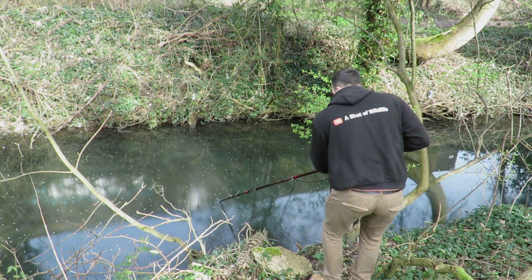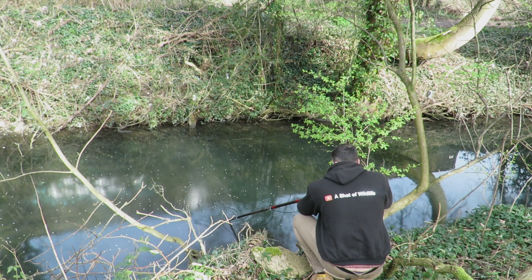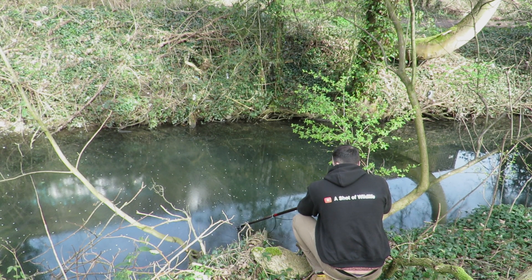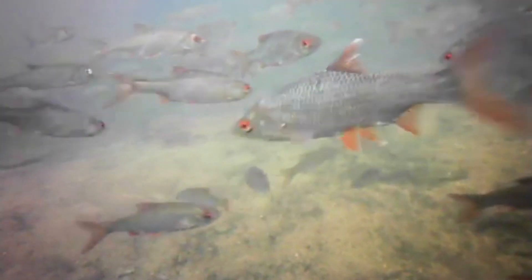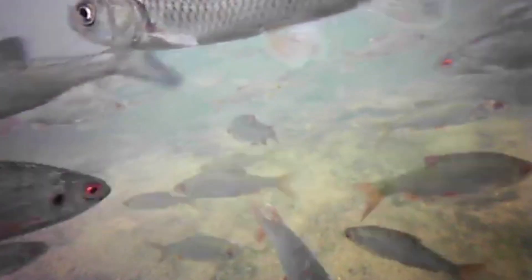As the endoscope dips beneath the surface I have no idea what I might see. Amazingly, there are hundreds of mixed silver fish, all around 6 inches long, made up of three different species: Roach, Chub, and Dace. The roach are easily identified by their orange eyes and fins. The broader, more stocky fish with a darker shading to the edge of their tails and dorsal fins are Chub, and the torpedo-shaped fish without any real markings are Dace.